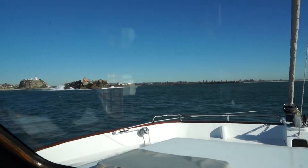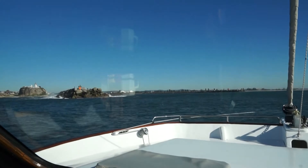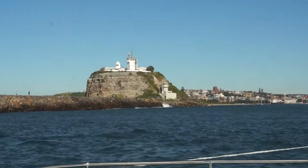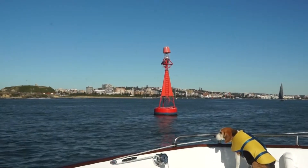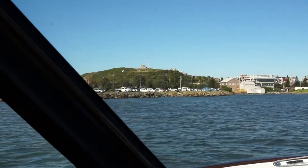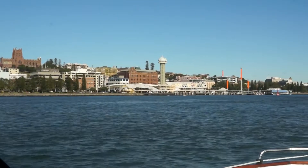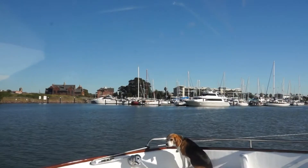We are soon rounding Nobby's Head and making our way into the busy port, coal being the main export. The Hunter River is well marked and easy to navigate. We leave the river and head to the cruising yacht club marina in Thorsby's Basin.